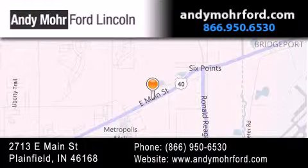Receive free no-obligation price quotes. Stop by and visit us today at 2713 East Main Street in Plainfield, or see us online at andymoreford.com.